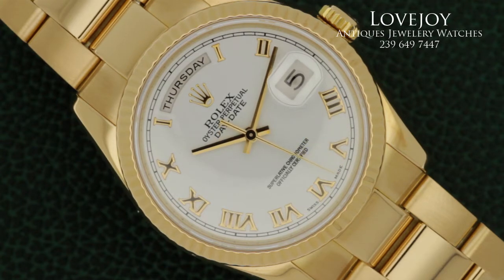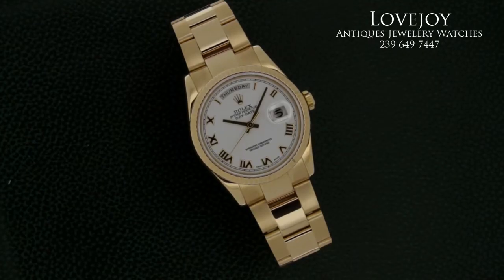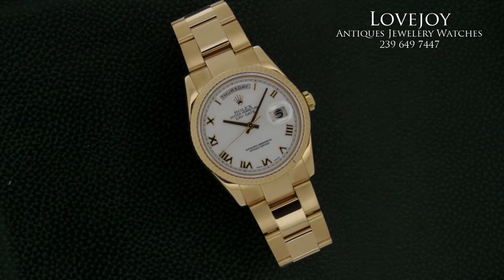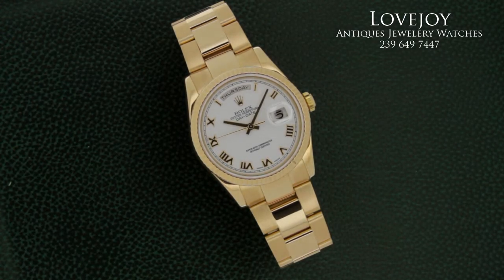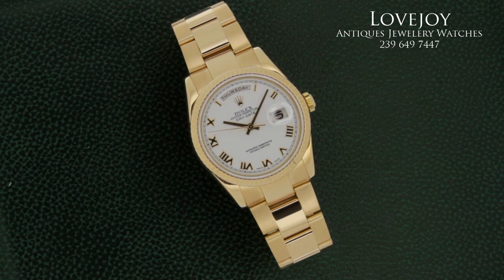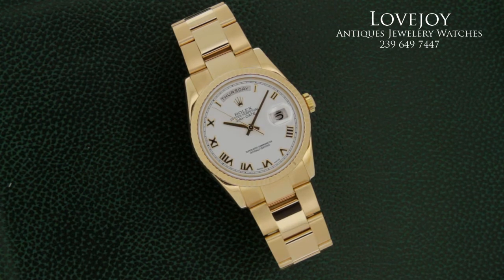The watch's reference number is 118205, which is appropriate for this oyster bracelet rose gold Day-Date. As you can see, the watch is in just absolutely immaculate condition and has a P-prefix serial number, which is appropriate for a sapphire crystal Day-Date.